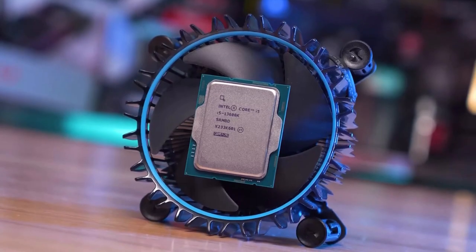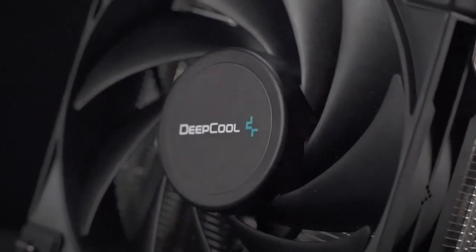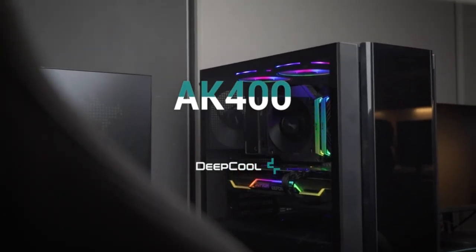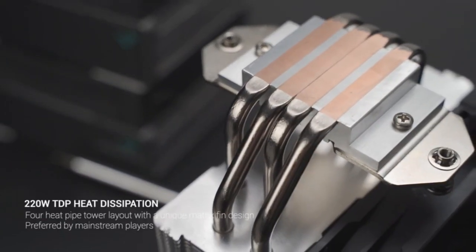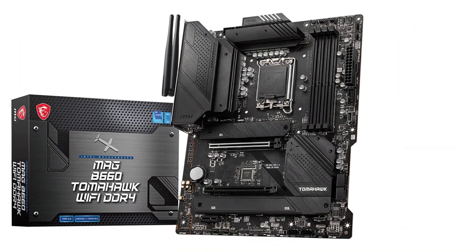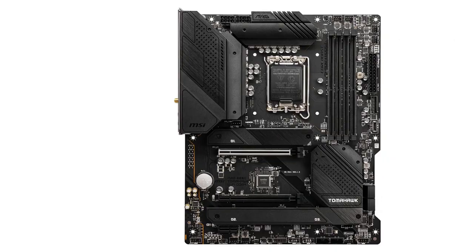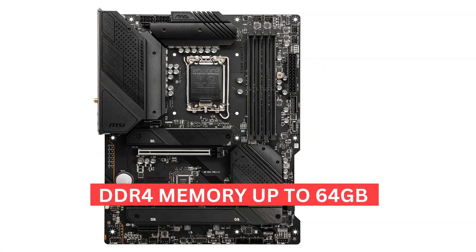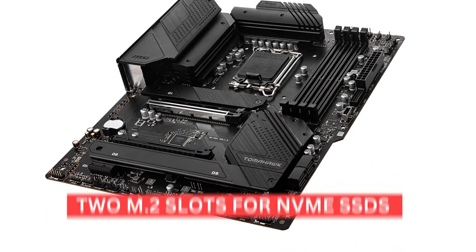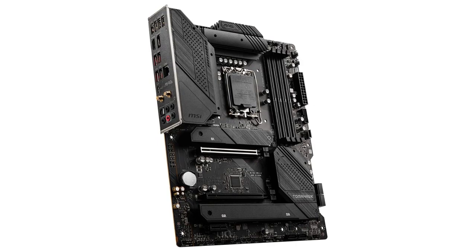The Intel Core i5-13600K does not come with a stock cooler. To keep this chip cool, we've paired it with the Deepcool AK400 CPU cooler — a high-quality air cooler that offers excellent cooling performance, is easy to install, and comes with a 120mm fan that runs quietly. It's also quite affordable. For the motherboard, we've gone with the MSI MAG-B660 Tomahawk Wi-Fi — a solid board with a great feature set. It supports DDR4 memory up to 64GB, has two M.2 slots, and features Wi-Fi 6, which is a must-have these days.